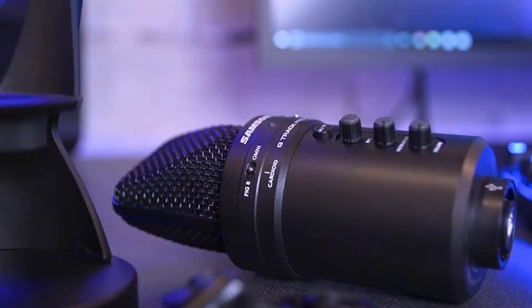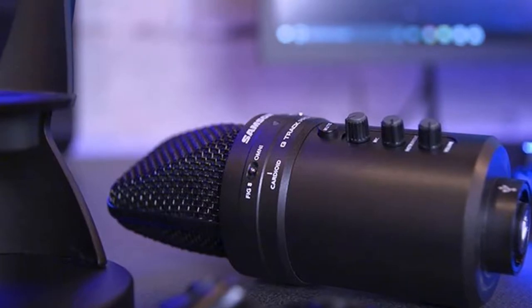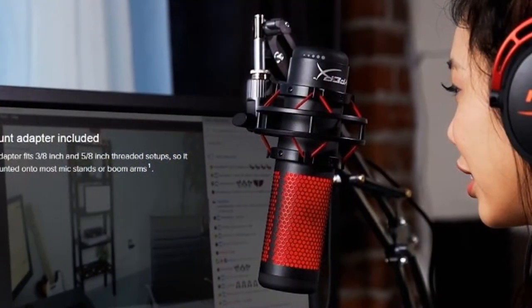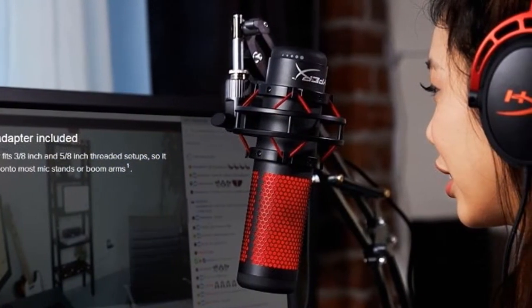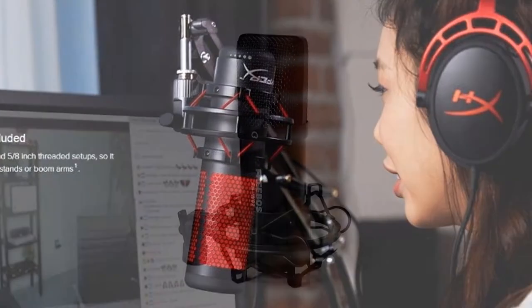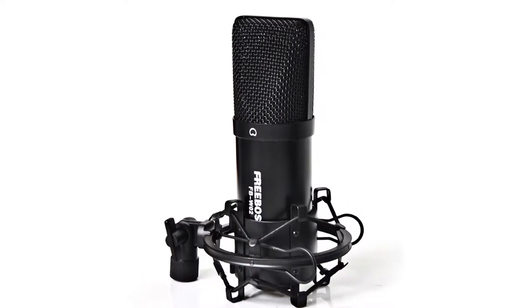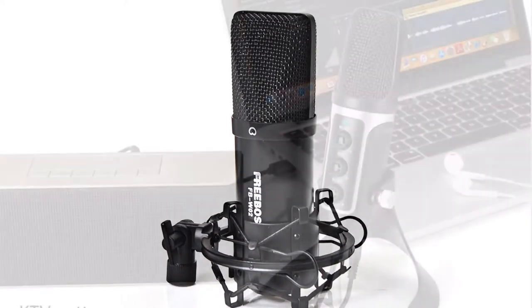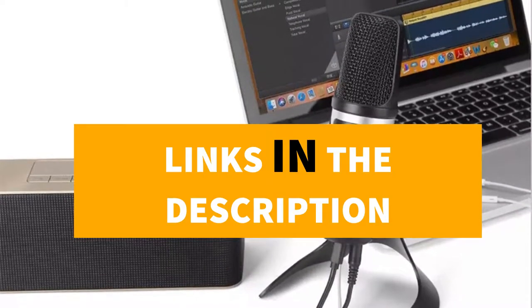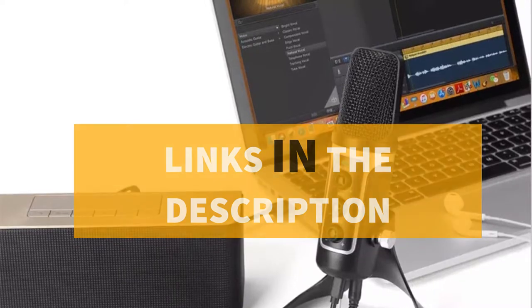Hey guys! In this video, we are going to be checking out the 5 best USB microphones in 2019. I made this list based on my personal opinion and hours of research, and I've listed them based on quality, durability, price, and more. I've included options for every type of consumer, so if you're looking for the best product money can buy, there's a product for you. If you want more information and updated pricing on the products mentioned, be sure to check the links in the description down below.